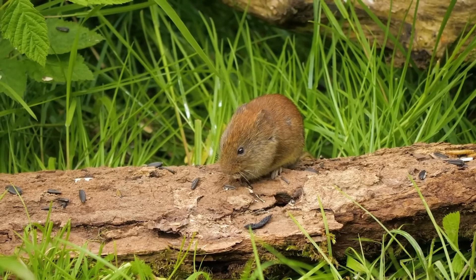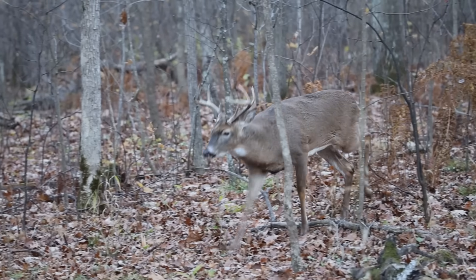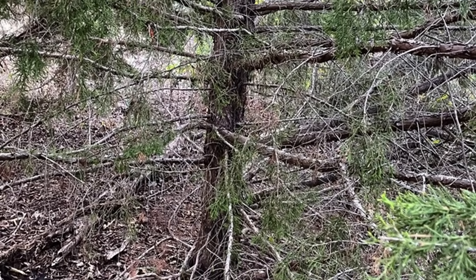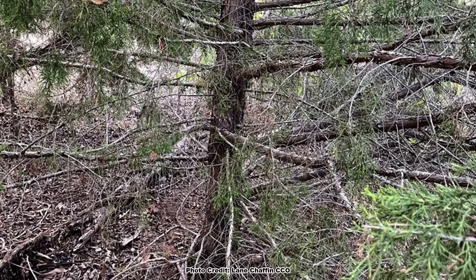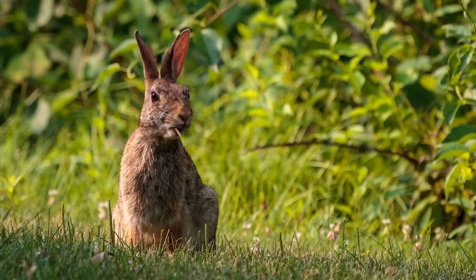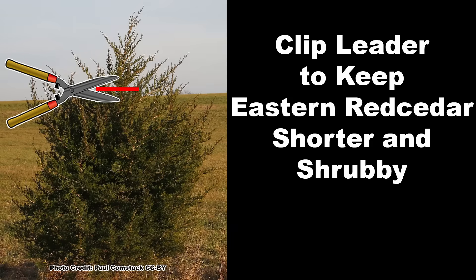A variety of small mammals, from mice to rabbits, take shelter around Red Cedar, as do larger critters like deer. As Red Cedar ages it starts to lose lower limb density and its cover value decreases rapidly for ground-dwelling birds and mammals. If your goal is cover for scrubland songbirds, game birds, and mammals, or you need a short tree due to overhead power lines, Red Cedar can be kept short and bushy by clipping the leader out of the top.